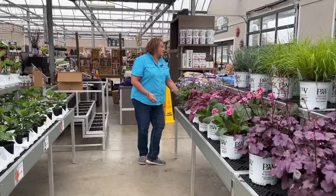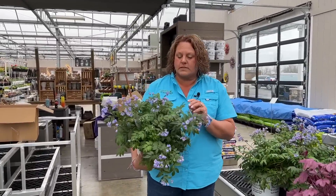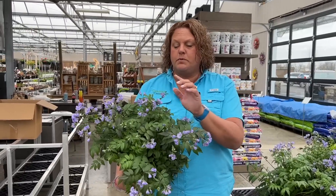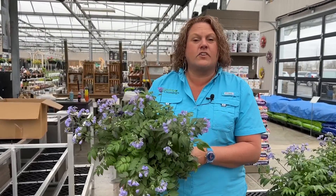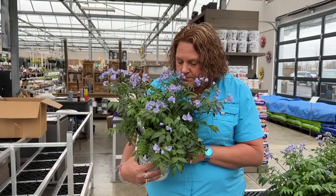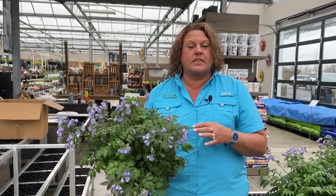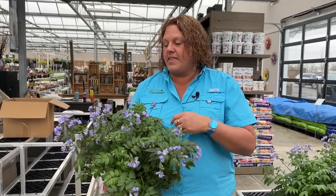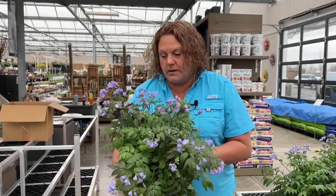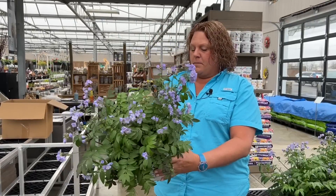Here's a fun one — this is the Jacob's Ladder called Heaven Scent. It has great olive-colored foliage and beautiful periwinkle blooms. The scent is just sweet — it almost smells like grapes, like those scratch-and-sniff stickers that smell like grape. This is the Heaven Scent Polemonium and it is absolutely heavenly.